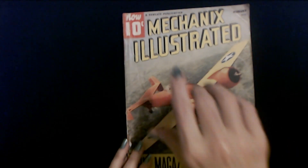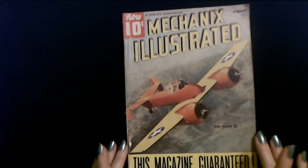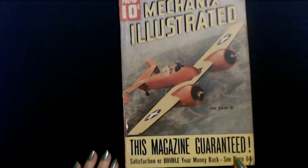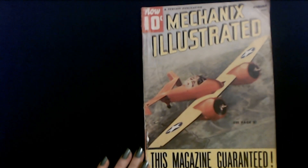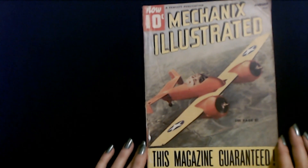August 1940. It was 10 cents. And it makes me feel better to know that it's guaranteed — satisfaction guaranteed or double your money back. You could get 20 cents back if you're not happy. See page 64. Well, I'm pretty happy with it. I don't reckon I'll ask for 20 cents.